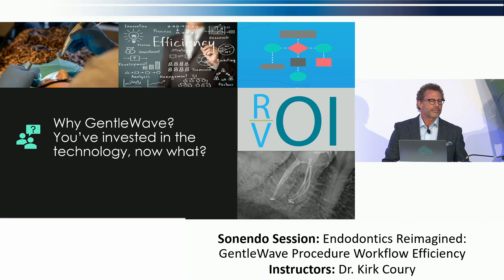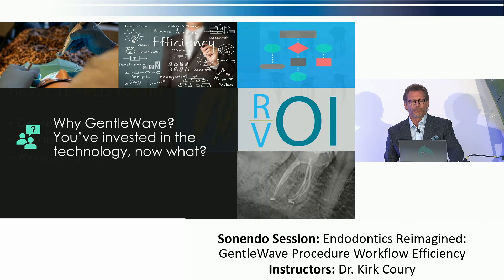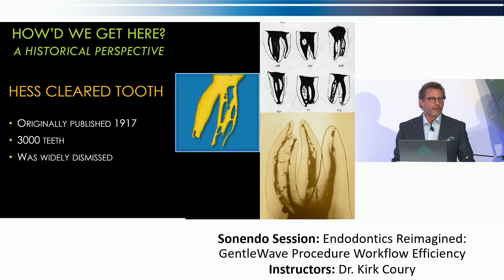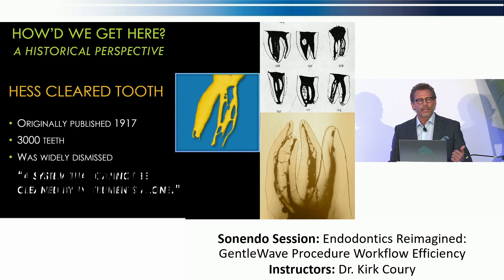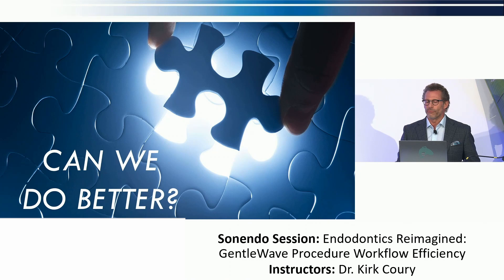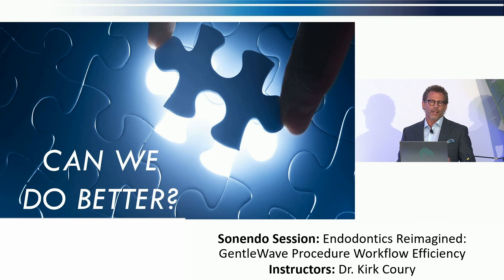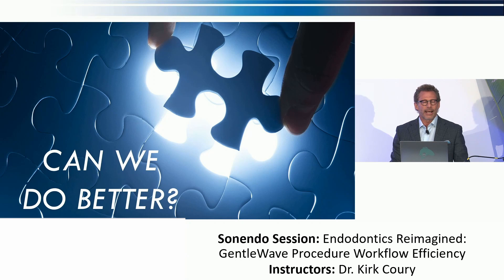Why GentleWave? Let's think about the why from a clinical and historical perspective. As far back as 1917, Dr. Hess showed us what really resides in teeth — I like to call it the enemy within. Even then, he said it was a system that cannot be cleaned by instruments alone. More than 100 years later, with 20-plus file designs, we're still trying to figure out this ballgame. Studies suggest anywhere from 20 to 30 percent of debris is left behind after conventional instrumentation and irrigation. We all agree treatment has a very good success rate, but I've never met an endodontist who didn't want a cleaner canal. Can we do better?